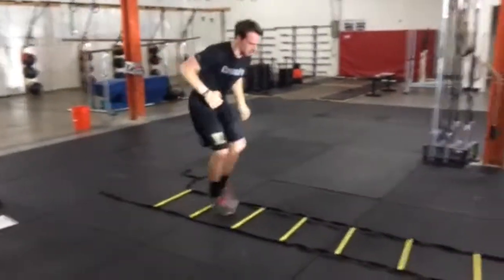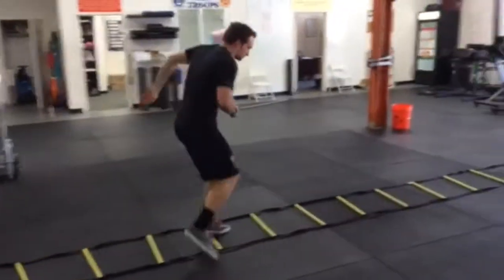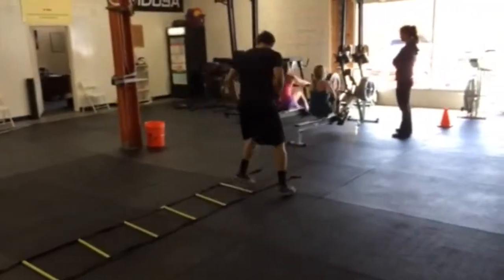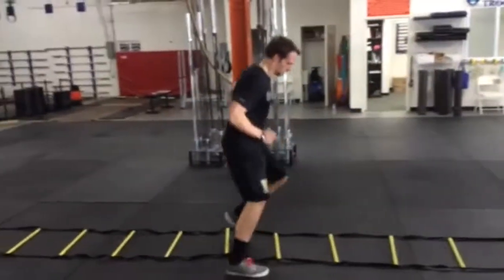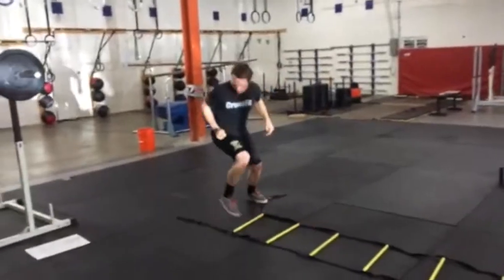We hit a little bit of a strength stimulus, and now we hit a skill stimulus with a conditioning piece into it. He's working on his footwork, working on his conditioning. We hit a little backwards icky shuffle, so he's really got to think and focus on the skill as he's running through it.